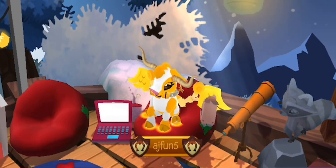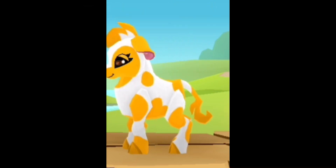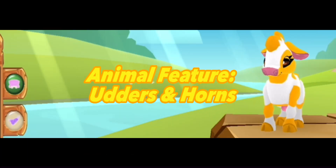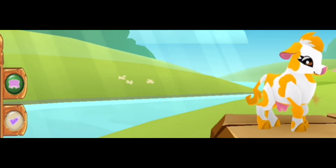Hello everyone, welcome back to my channel. Today we're going to be looking at the new updates that Animal Jam has to offer for January. First, we have the cow animal, which has already been released and is playable. It has features like adding udders and horns — no other animal has this currently.